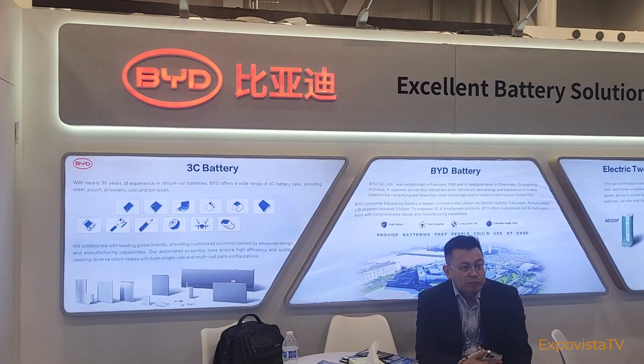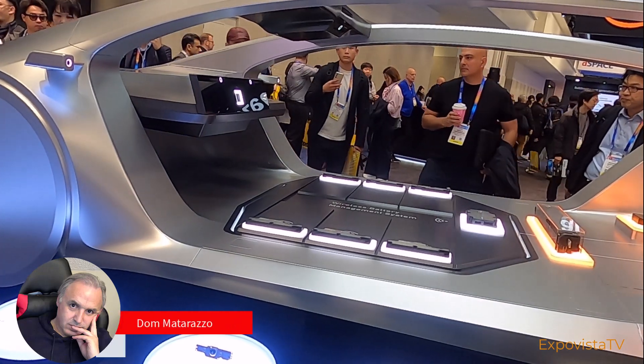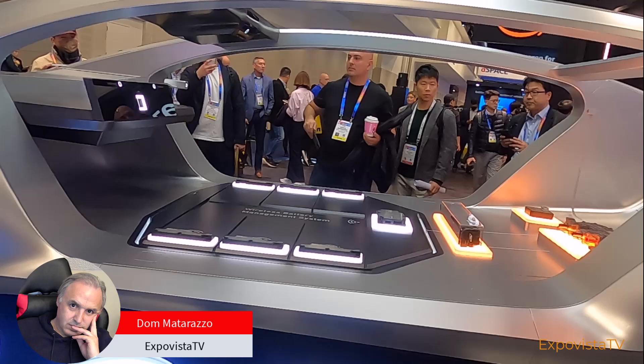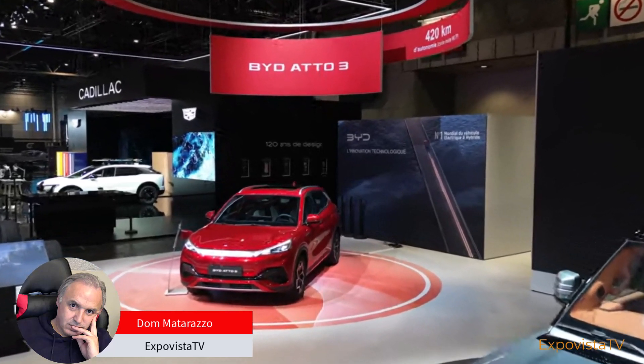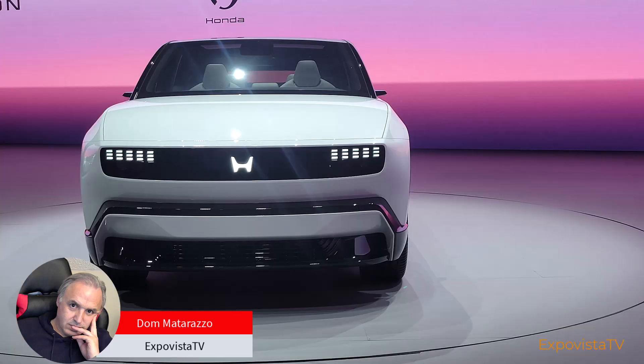This is the booth of BYD at CES. It was located in the South Pavilion of the Las Vegas Convention Center in the Automotive section. We were expecting a fancy electric car on display, like BYD did for other shows and just like Waymo, BMW, and Honda did for this edition of CES.